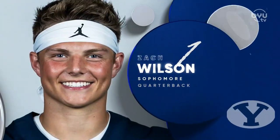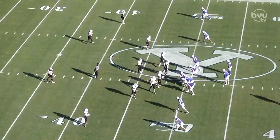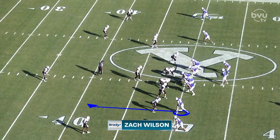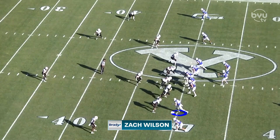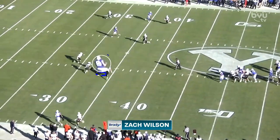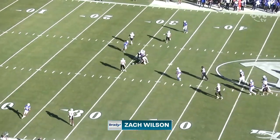Zach Wilson, returning from his thumb injury — let's look at how he did. Some good things and some room to improve. On this play, one of his best throws of the day. Matt Bushman and Zach both see the middle of the field open. Bushman adjusts his route, bends it, and Zach puts it right on the money. It's a tight window but he makes it look easy.